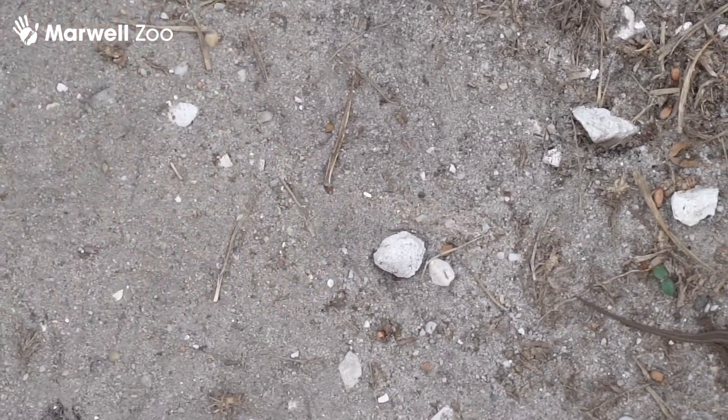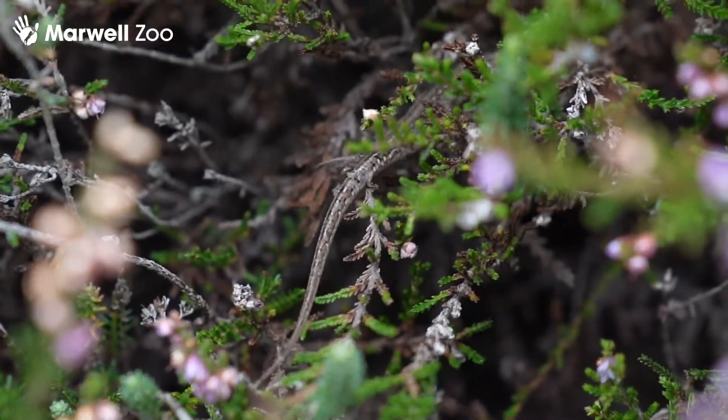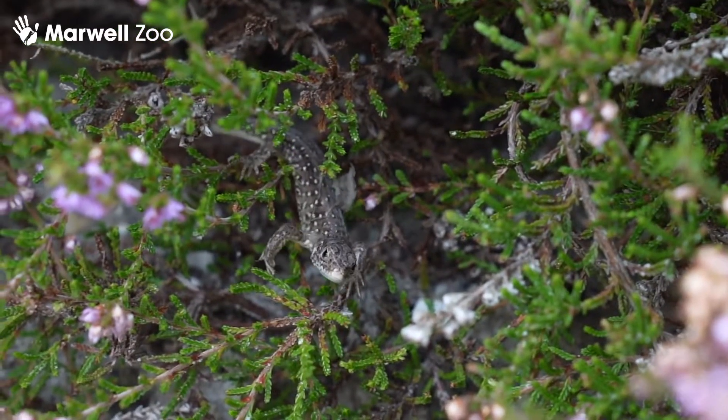ARC have been working to establish sand lizards on this particular site since 1994. Sand lizards are so difficult to get information from — we usually do about six to ten years of surveys depending on the size of the site.